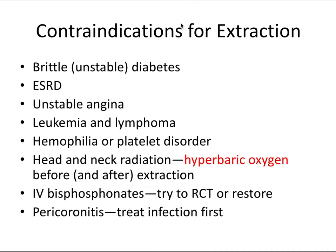Now let's look at the opposite side — relative contraindications, not absolute contraindications, or reasons why we would consider not extracting teeth. Brittle or unstable diabetes means the patient has a higher risk of infection. End stage renal disease and unstable angina present a higher risk of medical emergency.